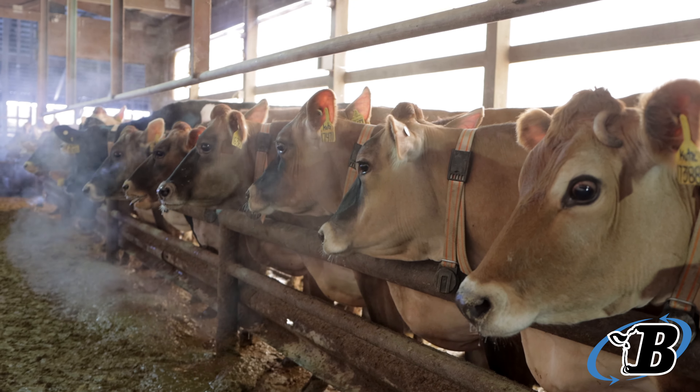I'm Alan Coutts from Coutts Dairy in Jefferson, Wisconsin. We milk 2,200 Jersey cows.